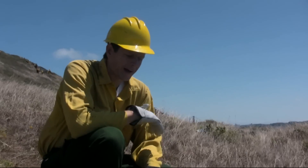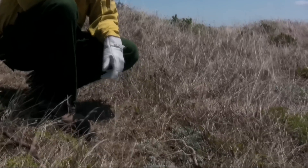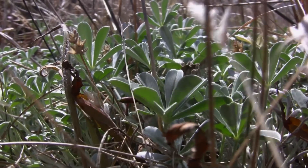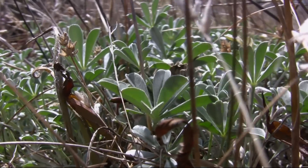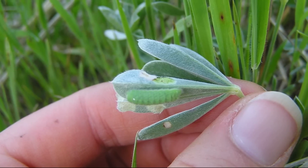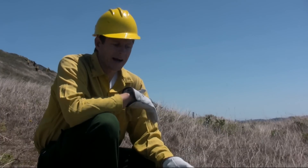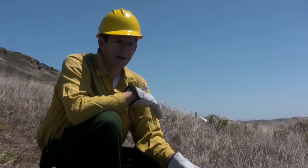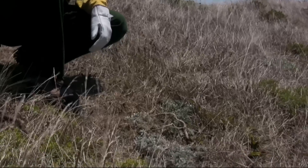Here we have the silverleaf lupin, Lupinus albifrons, and this is one of the primary host plants for the Mission Blue butterfly. This is where the adult butterflies will lay their eggs — the eggs hatch, caterpillars will feed for a couple of weeks, two to three weeks, and then they go into diapause, which they're in right now, essentially hibernating at the base of the plants in the duff and leaf litter.